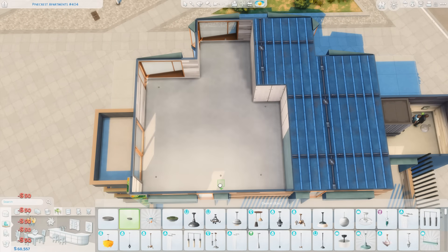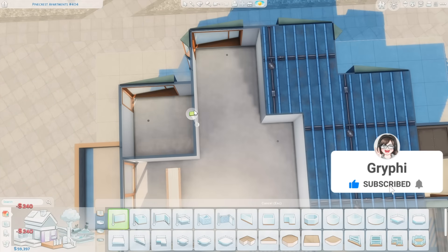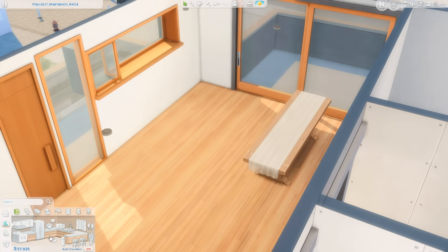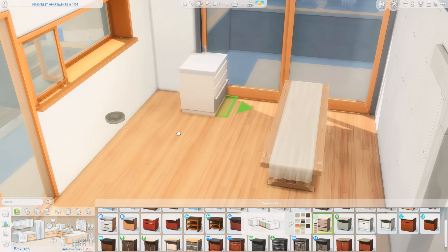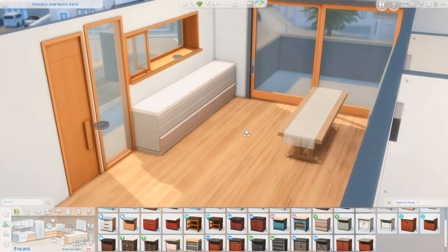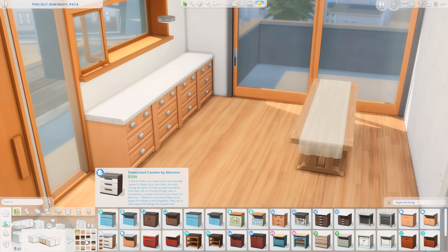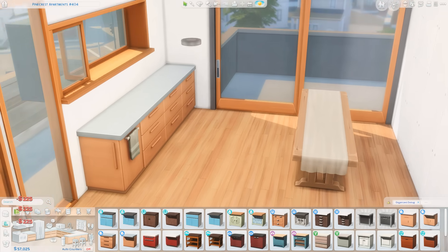Hey everyone, it's Tanya, welcome back to the channel and welcome to another apartment renovation. Today I am renovating Pinecrest Apartments number 404 in Evergreen Harbor. The entire idea behind this apartment was that I wanted to create a space that would have a nice dining area for your Sims to get together and have sort of a Friendsgiving meal, as this week is Thanksgiving in the U.S. I really wanted to make a home that could represent that found family. It ends up just being a really cute apartment — it could be for anything, but that was the idea I had in mind.